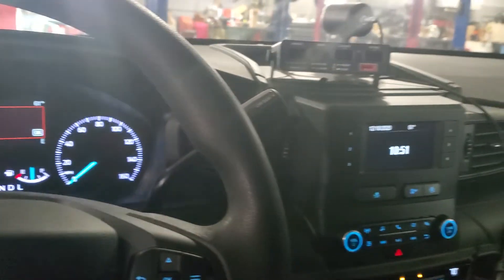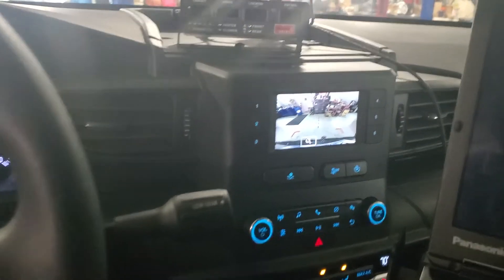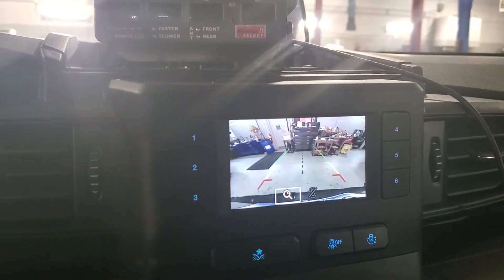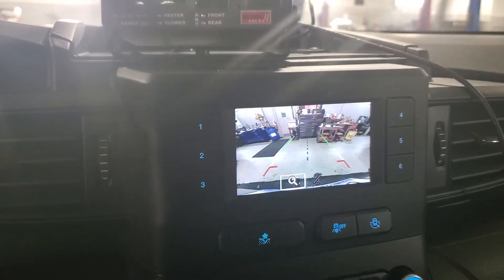Okay, another new one installed — let's see what happens. No malfunction, no nothing. Actually more clear than the last one.